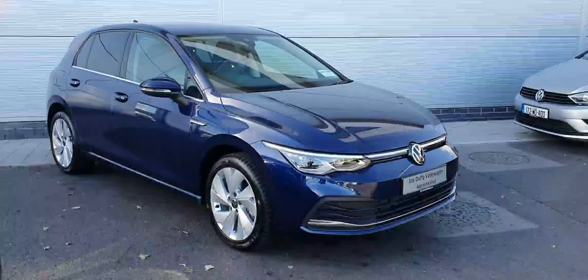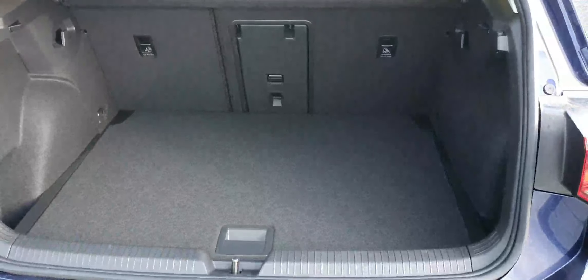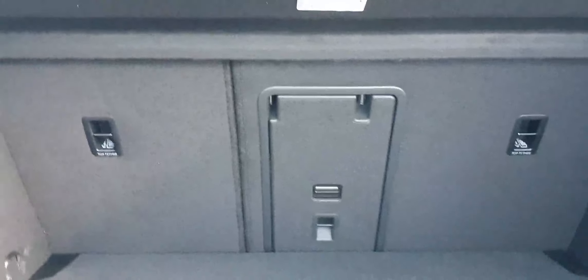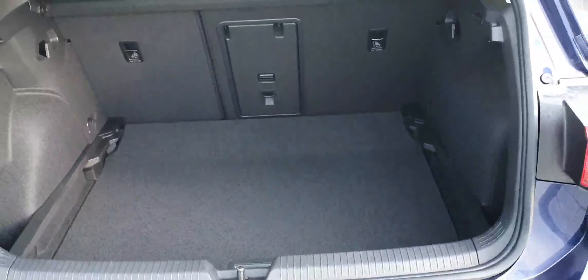So let's have a look around the car. Coming around the rear, with this being a hatchback, it has a very wide opening, practical boot space. The rear seats are split in a 60-40 format with a ski hatch in the middle. We also have a 12-volt socket on the right-hand side. The boot space can also be made larger by dropping the false floor in the rear, giving us a deeper boot space.